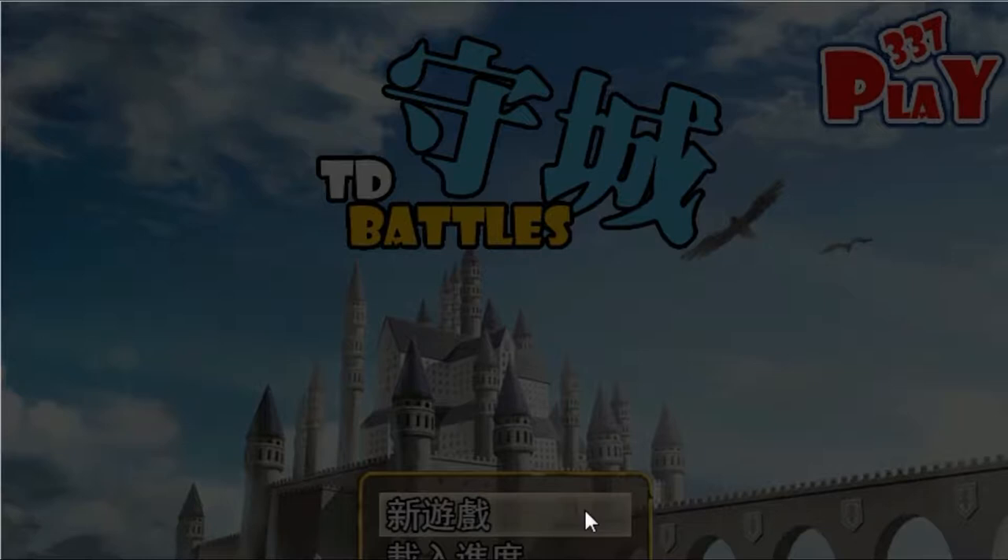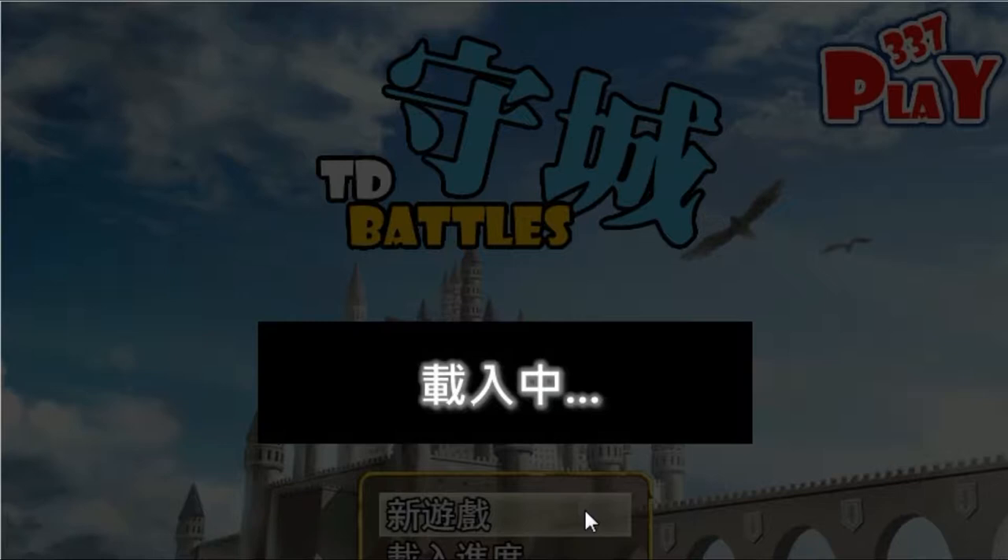Arguably the easiest one in this entire list is a simple link that you should put in every single one of your descriptions. What this link does is it leads anyone who clicks it straight to your channel's page. It actually encourages them to subscribe to your channel right there, and the only way they can avoid that is if they manually click the X button. So a high portion of the people that click this link will actually end up subscribing to you.